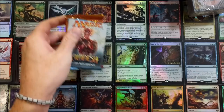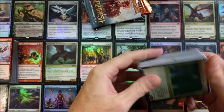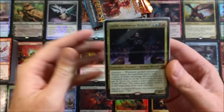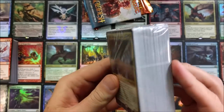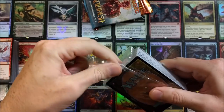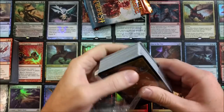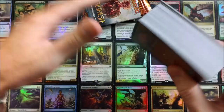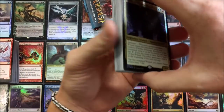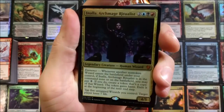We've got a couple of booster packs here — we'll save those for last. And we've got the Archmage Ritualist human wizard commander deck. Holy smokes.